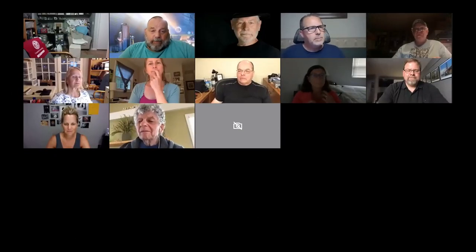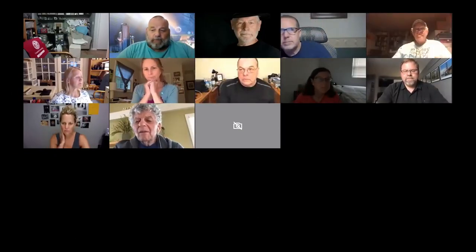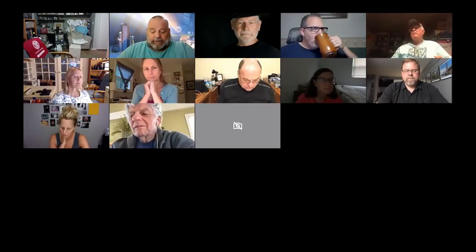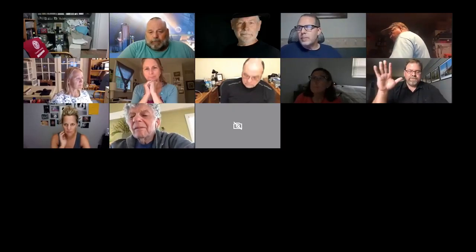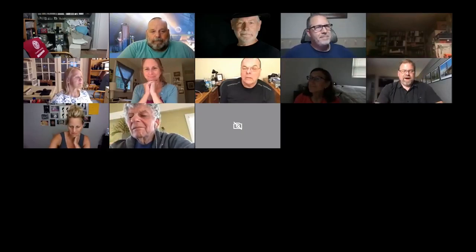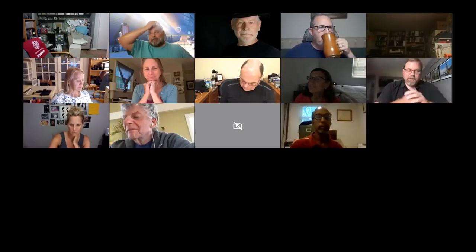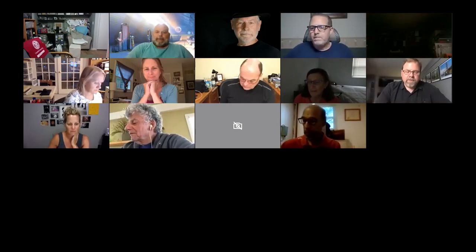Tonight we welcome Dan Gillespie to Maryland PPA. He's going to talk about digital color space with digital photography. So Dan, please take it away. Hello everyone. It's nice to virtually meet you and join you this evening. I figured I would tell you a little bit about myself and then a little bit about what I plan on covering.